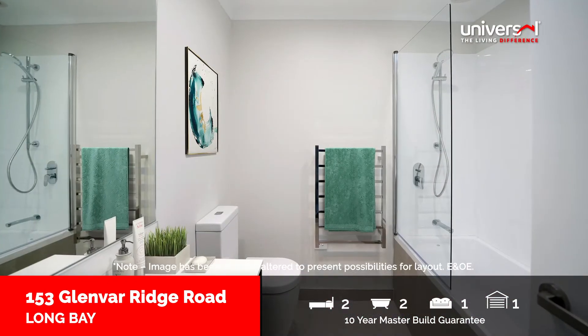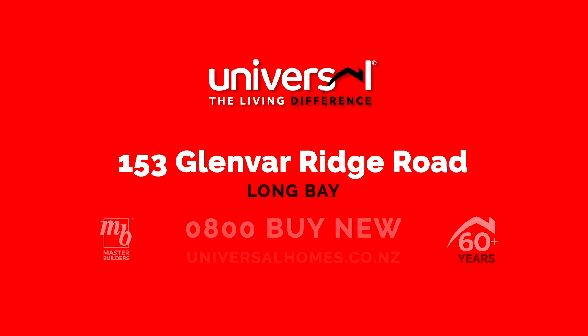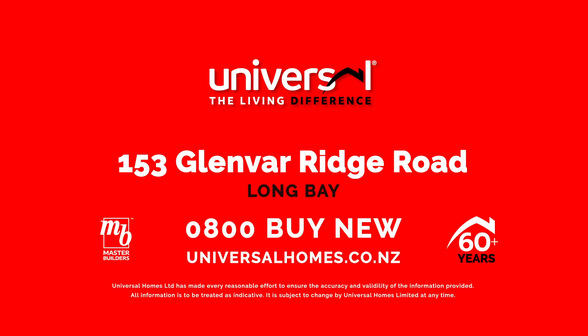On the upper level, both light-filled bedrooms feature large double wardrobes and a bathroom for each. It's new and ready for you now.